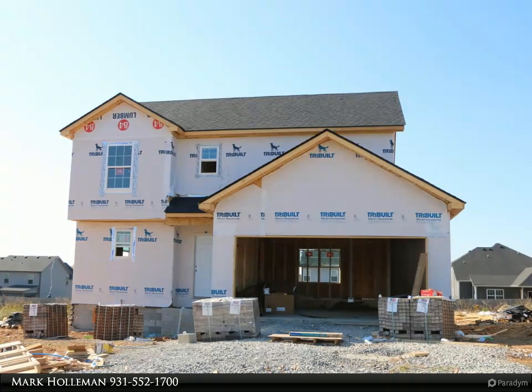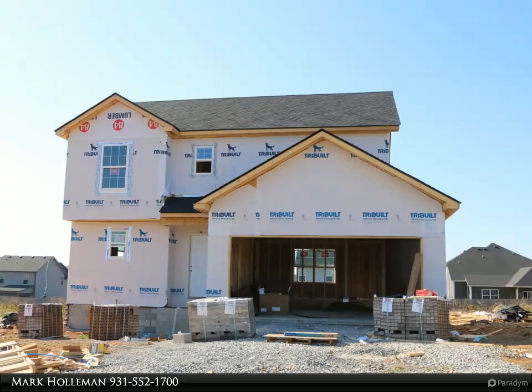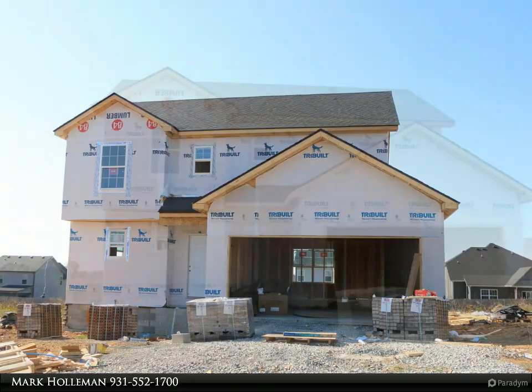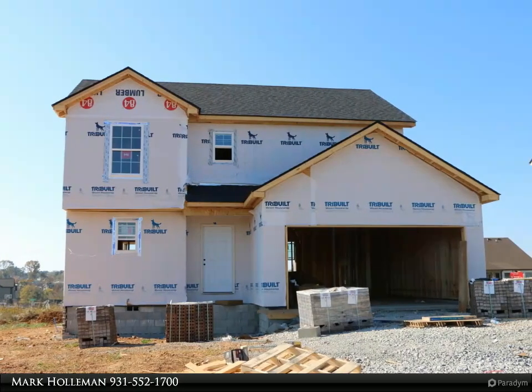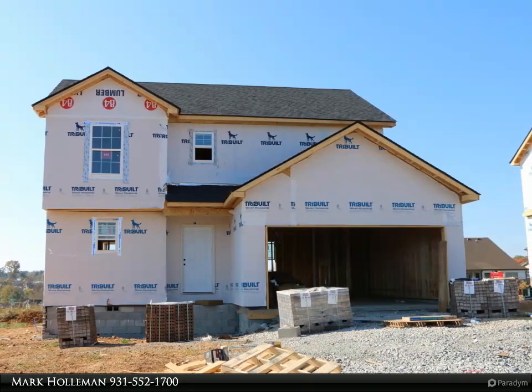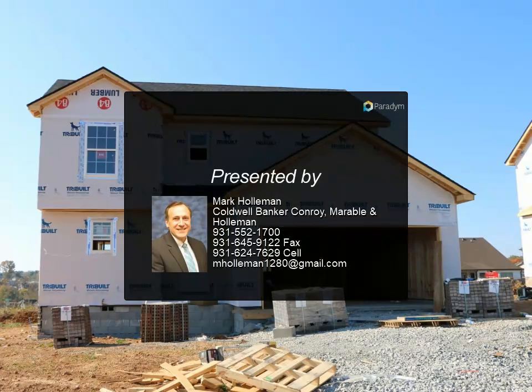Situated in Ringgold Street, this home is located close to post and shopping areas.